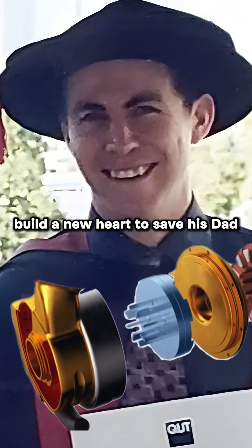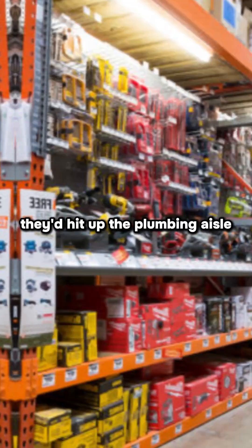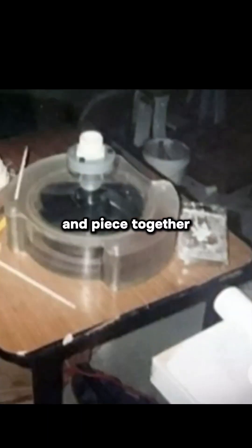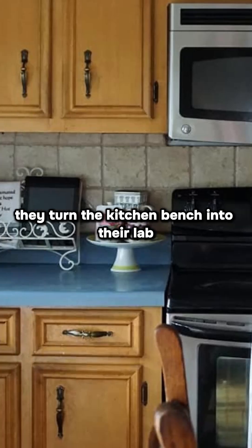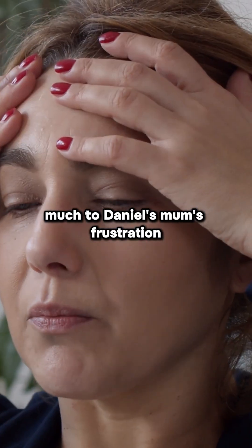His mission? Build a new heart to save his dad. Early on, Daniel and his dad were a team. They'd hit up the plumbing aisle at the local hardware store, grab some pipes, and piece together a model of the human circulatory system. They'd turn the kitchen bench into their lab, building prototypes — much to Daniel's mom's frustration.